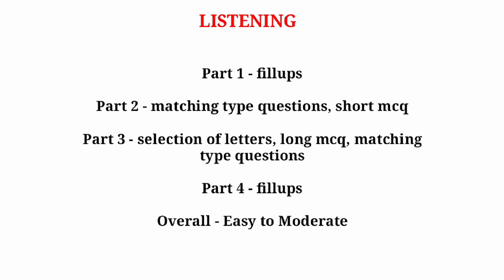Moving forward to the Listening module — for both Academic and GT, part one as usual will have fill-up based questions. In part two you can expect short MCQs and matching type questions.